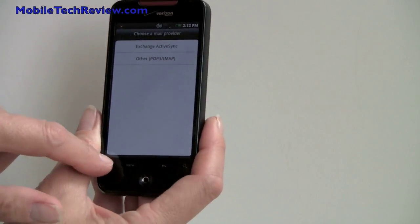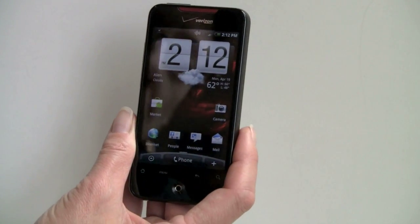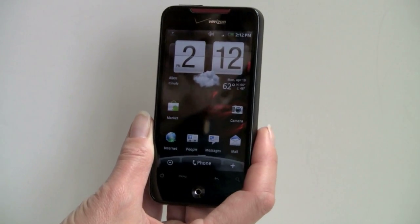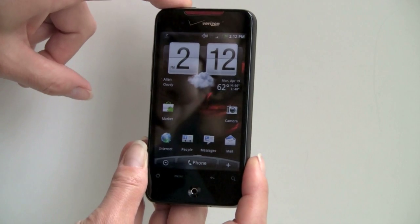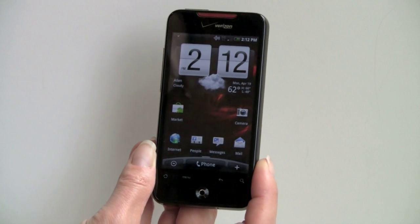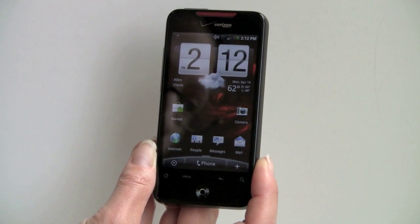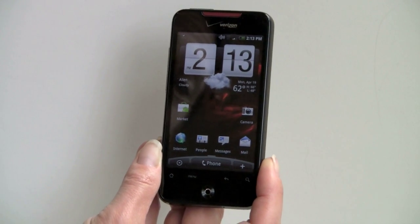It has the usual set of wireless features, which include Wi-Fi, Bluetooth, and a GPS that works with Google Maps. There is no VZ Navigator on board. This is a 3.7-inch AMOLED display — which means more saturated colors — multi-touch, capacitive, and it runs the HTC Sense user interface and software on top of Android 2.1 Eclair, which is the latest release of Android currently available.